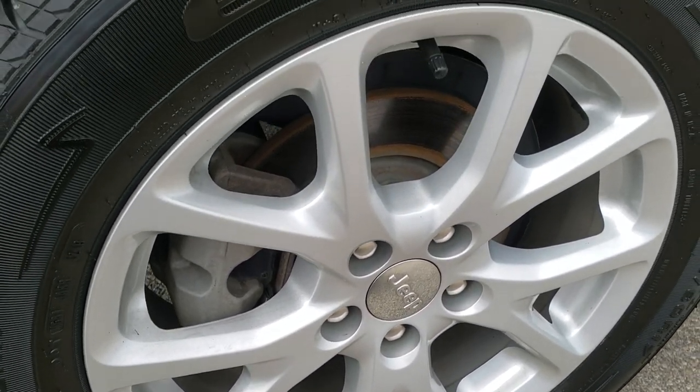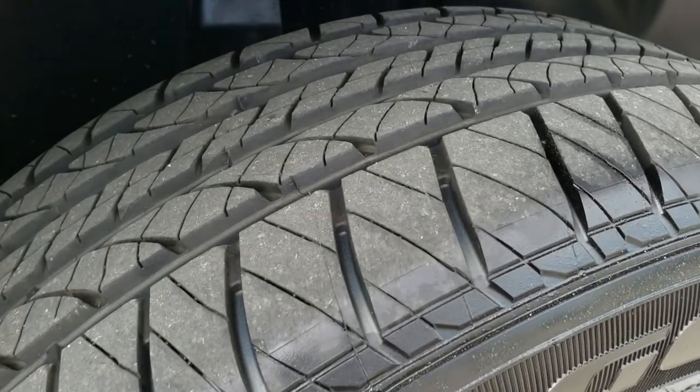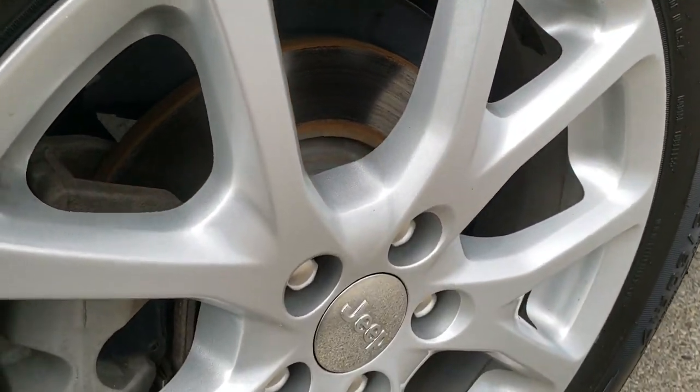Has the factory alloy rim in the back — no scuffs or scrapes. And these back tires are brand new as well; we put those on in our safety inspection.